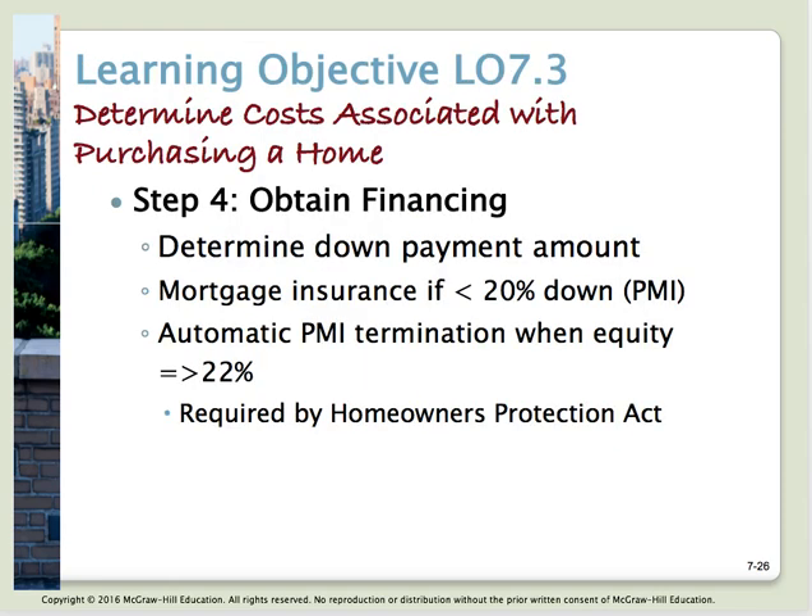Learning objective number three: determine costs associated with purchasing the home. In addition to what the house costs, there are costs to obtaining financing. You've already paid out earnest money, which will be credited at closing, but you'll also need a down payment. The down payment is typically determined by the loan type. There's a key break point at 20% down — if you put down less than 20%, you'll have to pay PMI, or private mortgage insurance, on top of all other expenses.